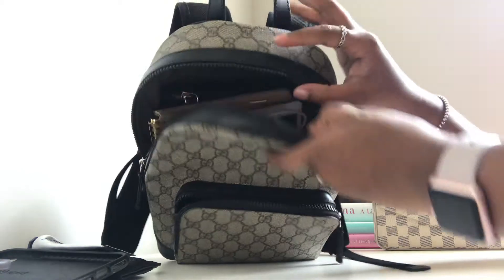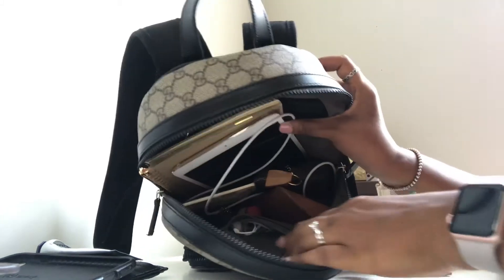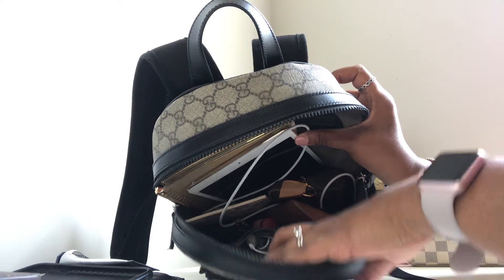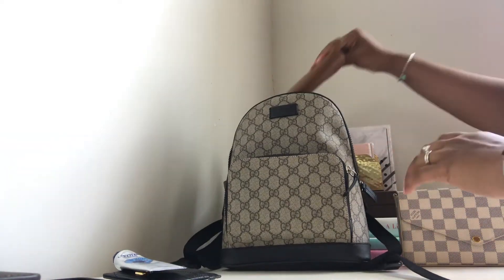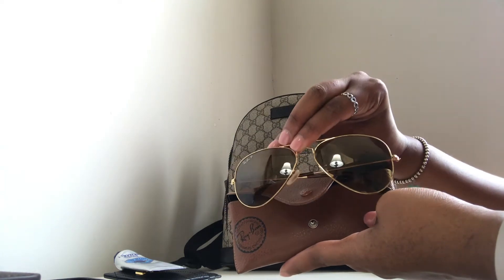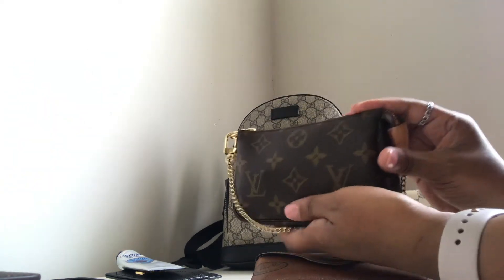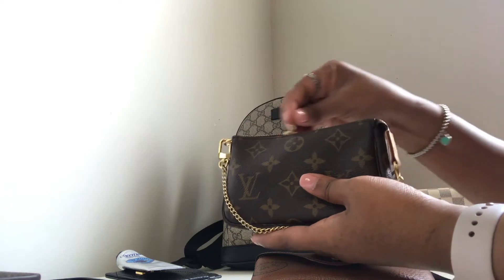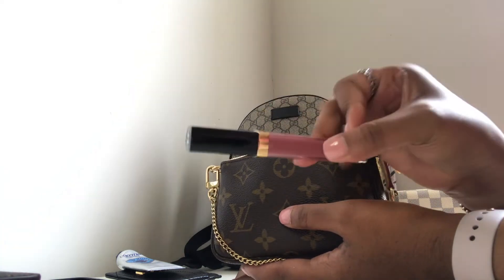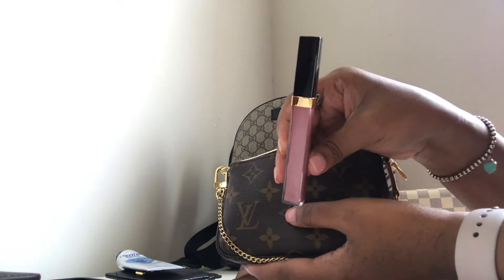In the bigger compartment there is a zipper pocket across the bag and a small pouch for additional items. In here I have my Ray-Ban aviators in gold, my Louis Vuitton mini pochette in monogram print, and from the pouch I'll take out a Chanel lip gloss in color 119, which will go in my smaller bag.